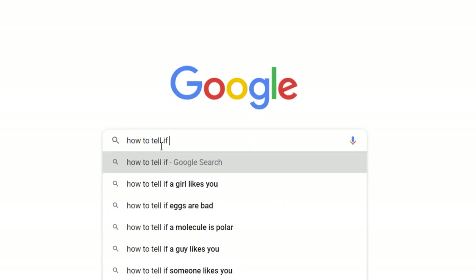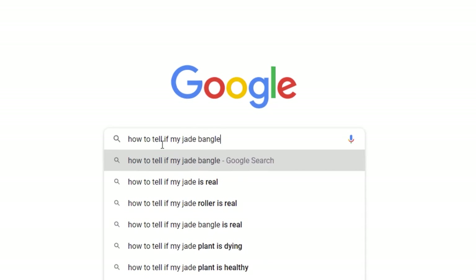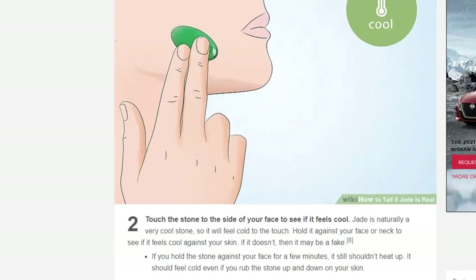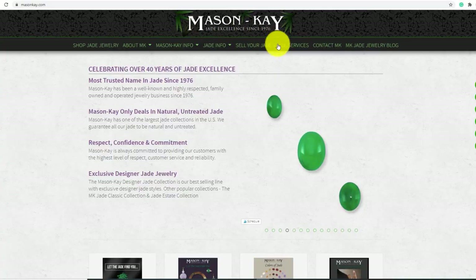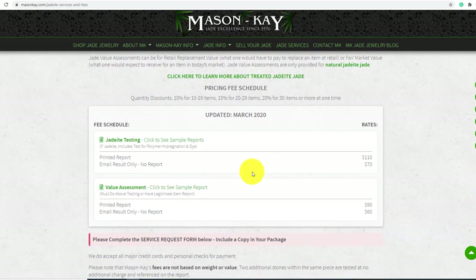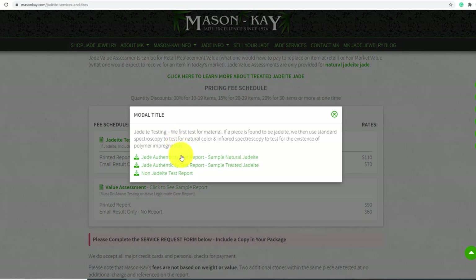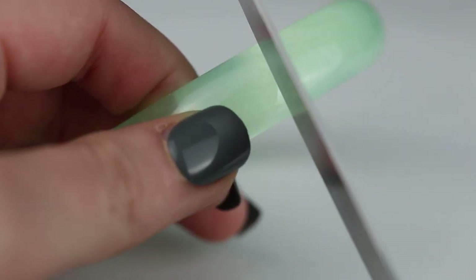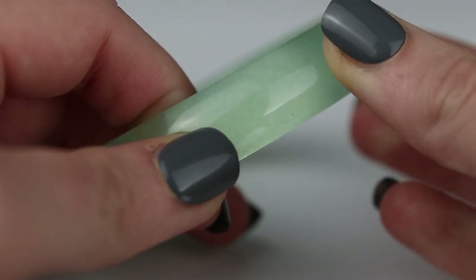Lots of people turn to the internet when trying to determine if their own personal pieces of jade are genuine or not. Unfortunately, almost all of the advice that comes up on a quick search is completely unreliable and sometimes downright wrong. Please believe me when I say not to trust random people on the internet — the irony is not lost on me. If you have questions about the authenticity of your jade, you should talk to your local jeweler or contact Mason K jade directly about their testing services.